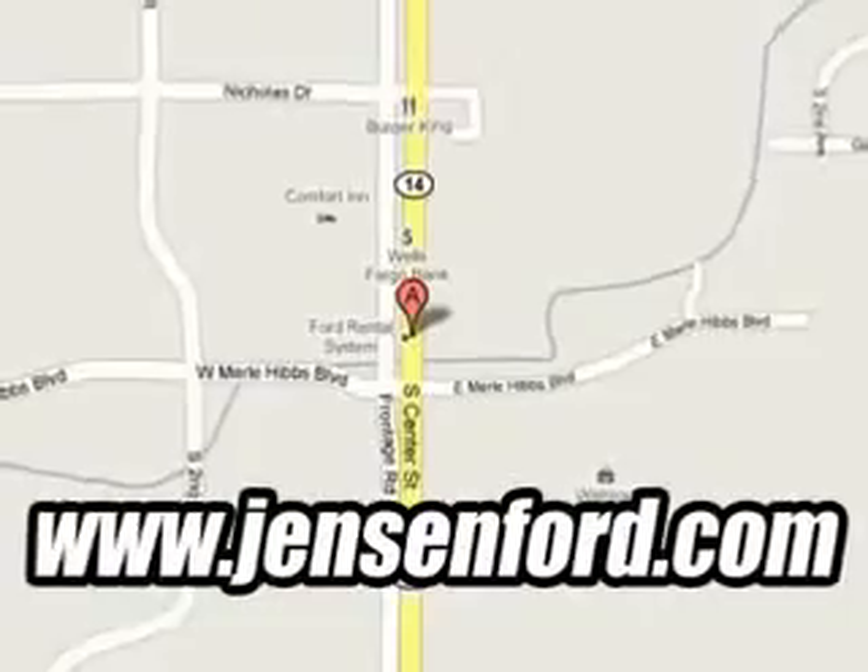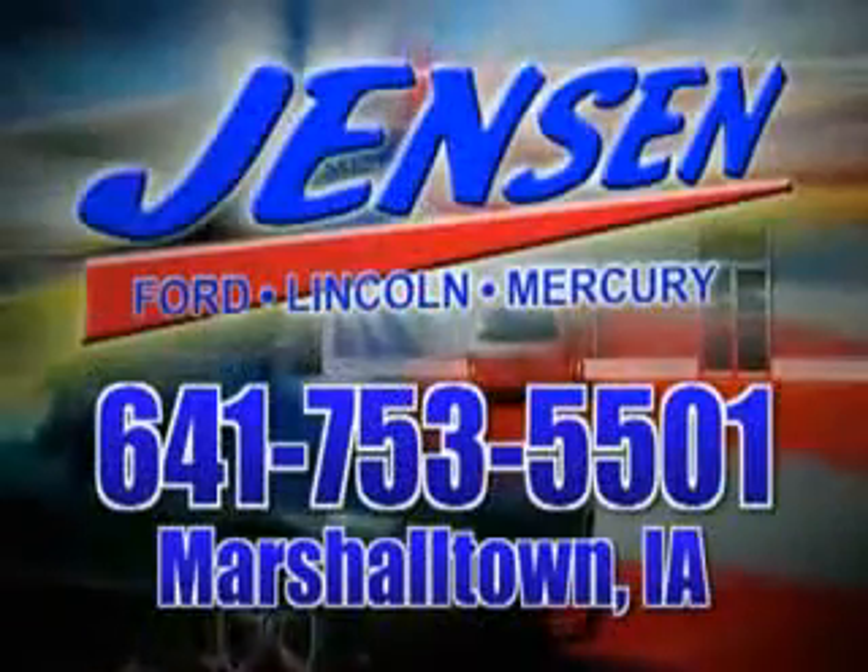At Jensen Ford, the only deal we can't beat is the deal we don't get a chance to see.